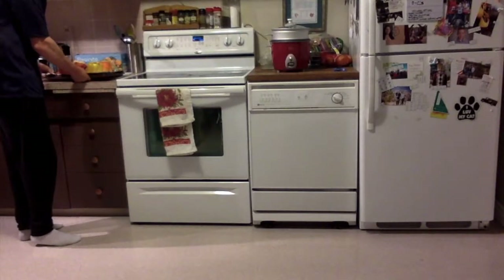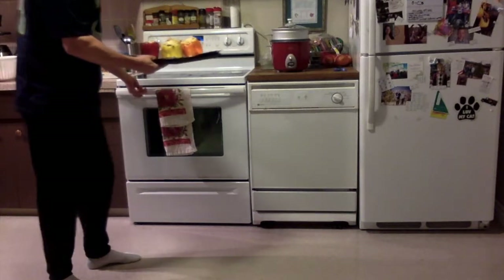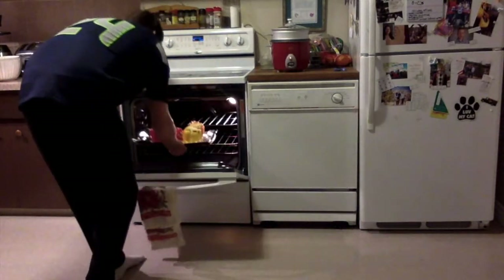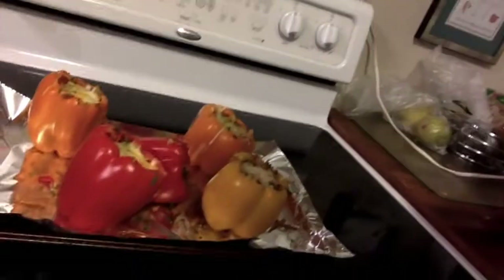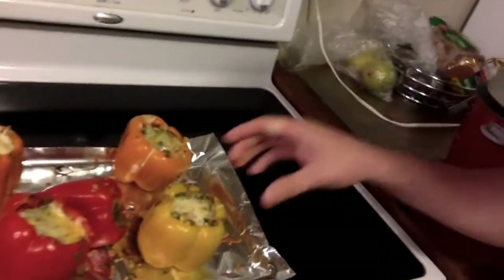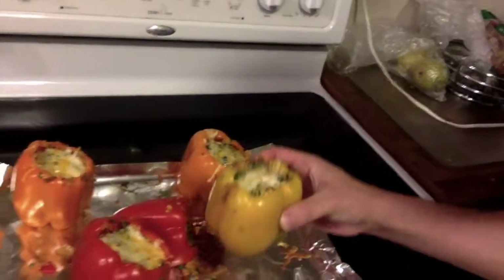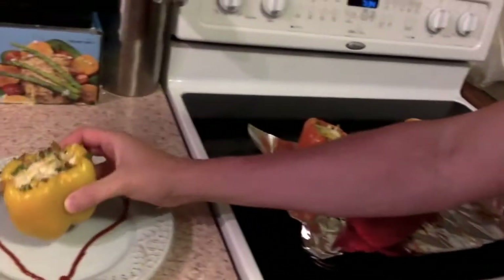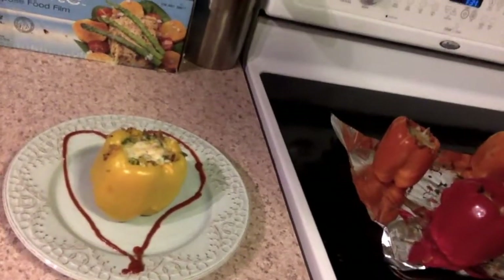I think it's all set to go. Got the oven set to three-fifty for ten minutes. Ten minutes are up — the peppers are out of the oven. Look at those bad boys. Happy Valentine's Day — like a nice hearty stuffed pepper. Boom.